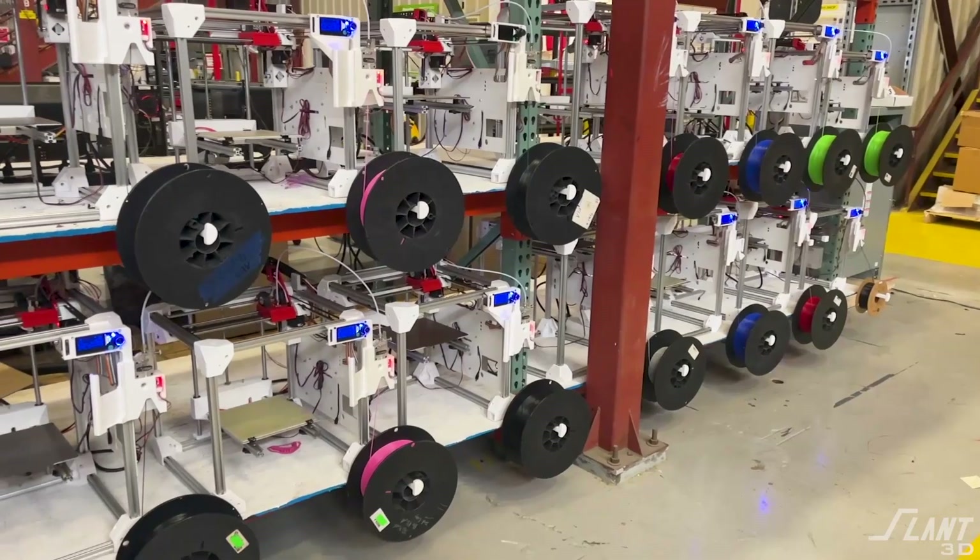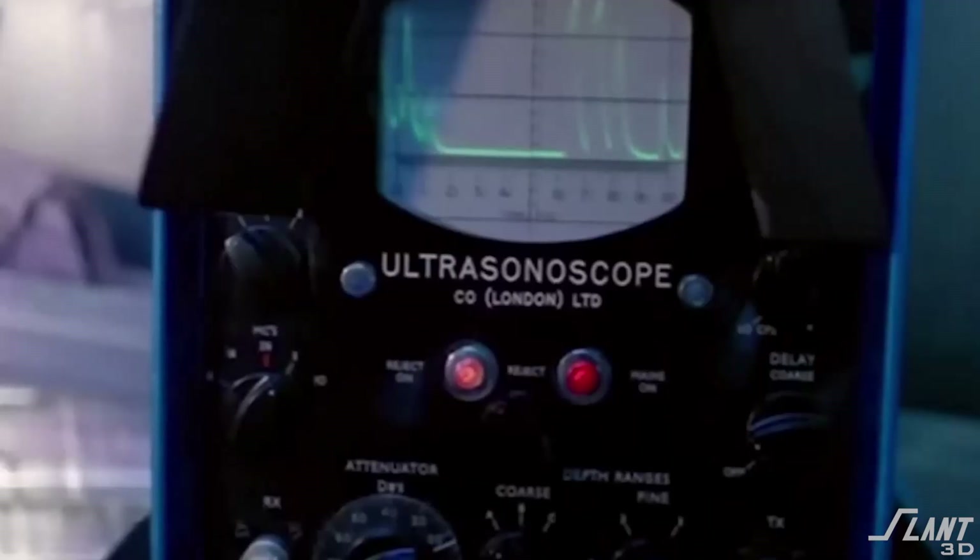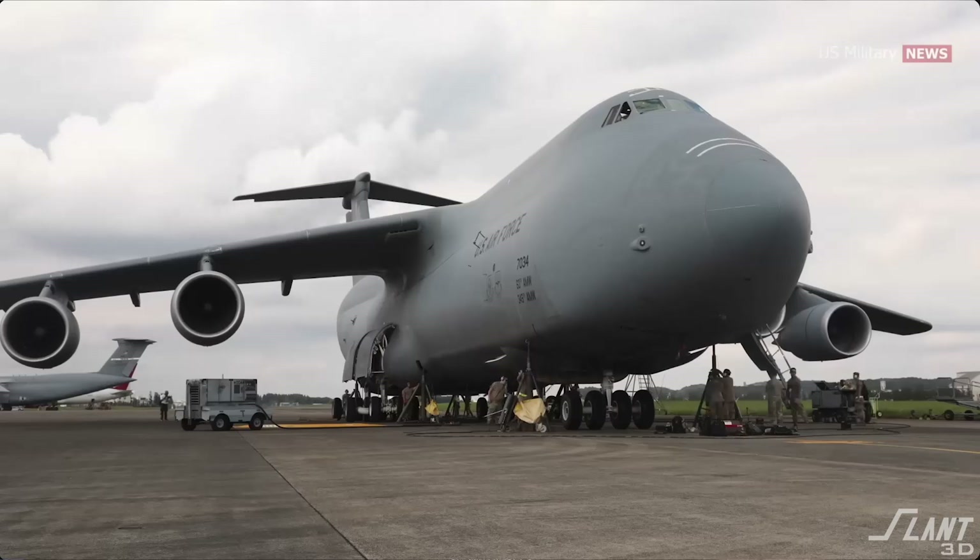3D printing offers an optimal opportunity for the US military to upgrade their equipment, get the spare parts they need, reduce the budget, and do it effectively for the long term. Because as soon as a part is inside a 3D printing supply chain, it is there forever — unlike traditional manufacturing that eventually wears out and requires tools to be remade. Once the file is created, it's there forever. It's like a YouTube video versus a VHS tape: 3D printing is the YouTube video, traditional manufacturing is the VCR.